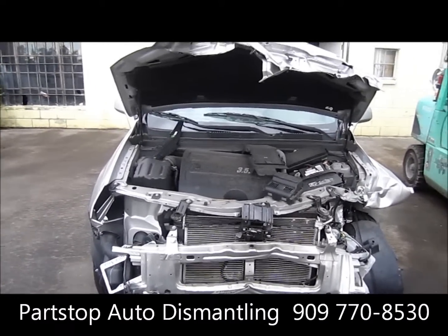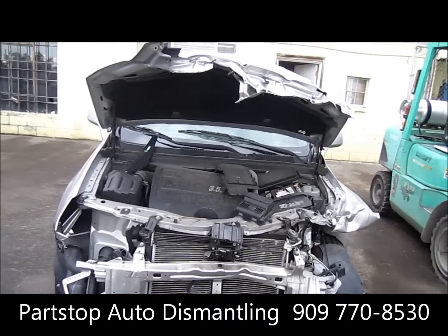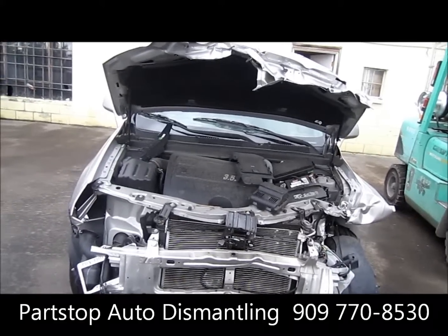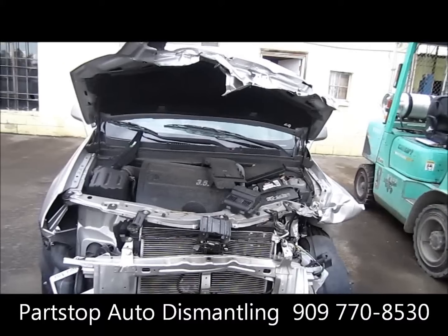Hello and welcome to Part Stop Auto Recycling Video Inventory. We are looking at a 2008 Saturn Vue. This car was hit in the front as well as the rear, and was purchased through the insurance auctions of Southern California.